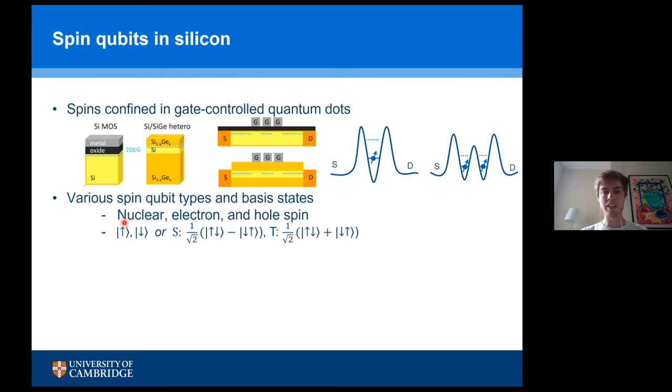When you implement a spin qubit, you can do it with electrons, holes, or a nuclear spin — for example, a phosphorus dopant in silicon. Your basis states can be spin up or spin down, but they can also be combinations of spins. For example, if you have two spins in a double quantum dot, you can have the singlet and triplet states as your basis states.